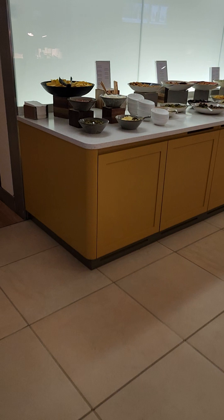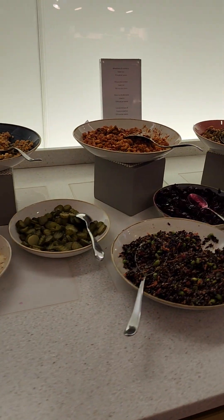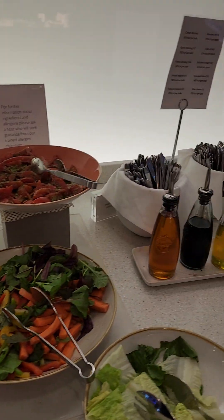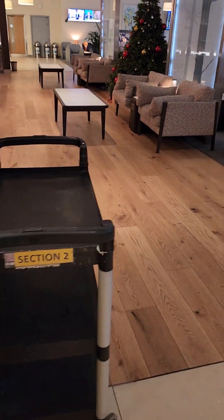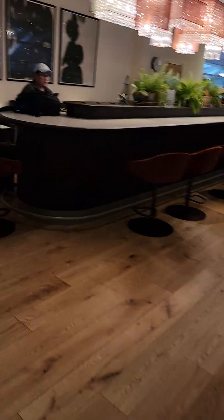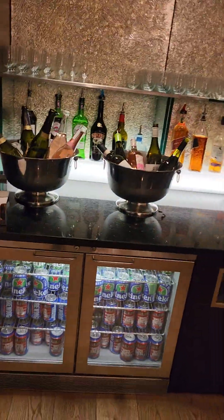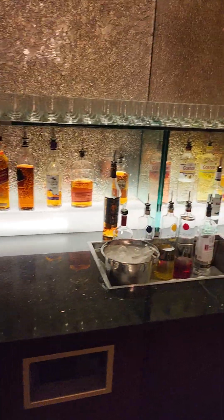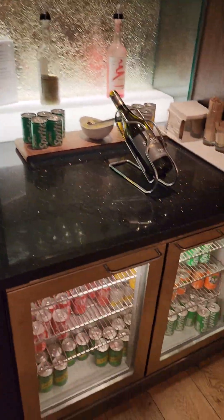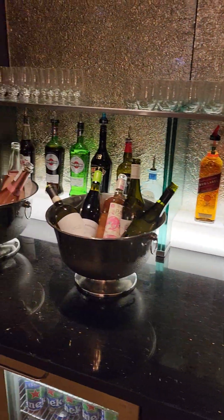Let's see what's up here — nacho things, little snacks. I'm thinking this isn't one of the bigger lounges; I think the others are a little bit fancier, although this one's not bad. And here's some liquor, wines, drinks. It's kind of a self-serve type of thing.